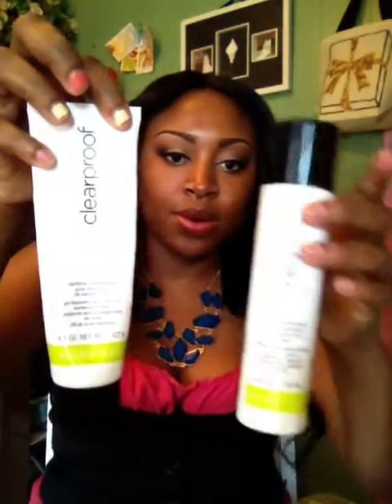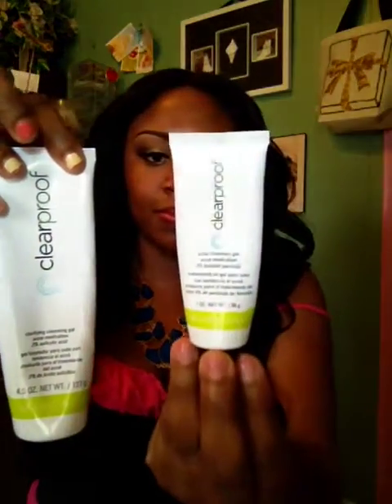Now, how I use them — the system is a four-step set. It comes with a cleanser, a toner, a spot treatment, and a moisturizer. I'm going to break them down for you to show you how I use them.